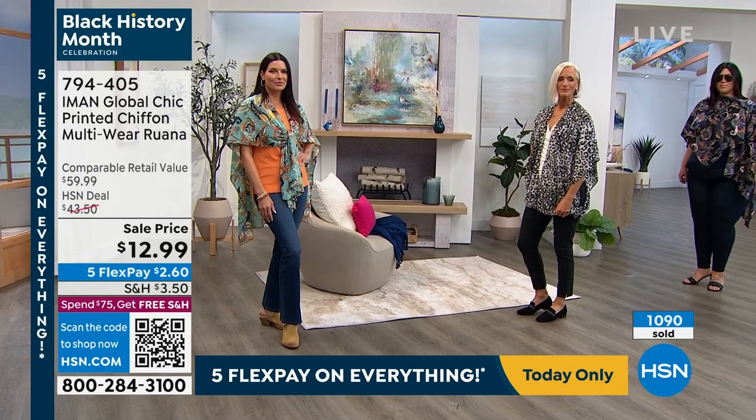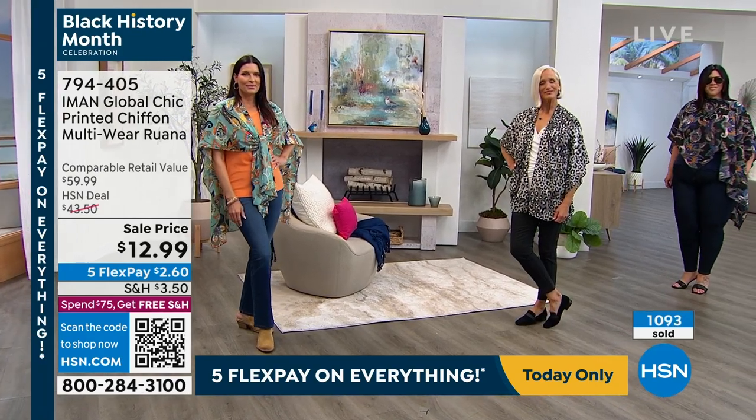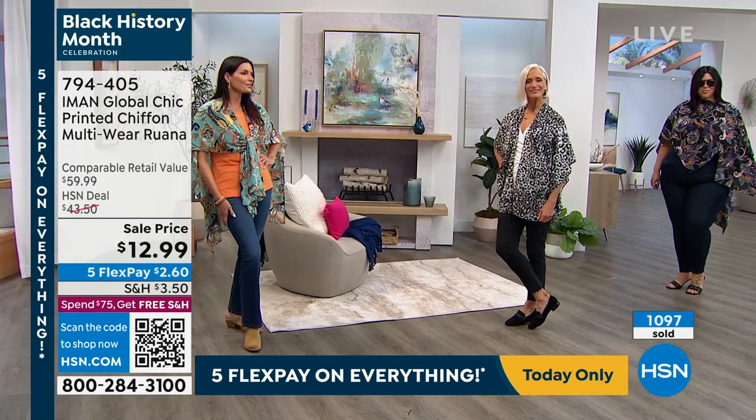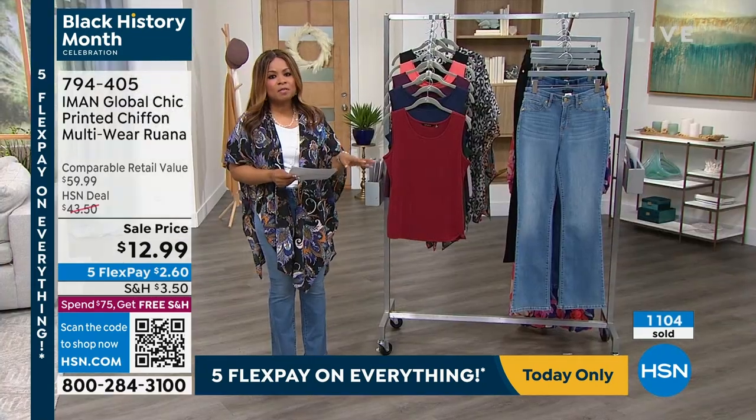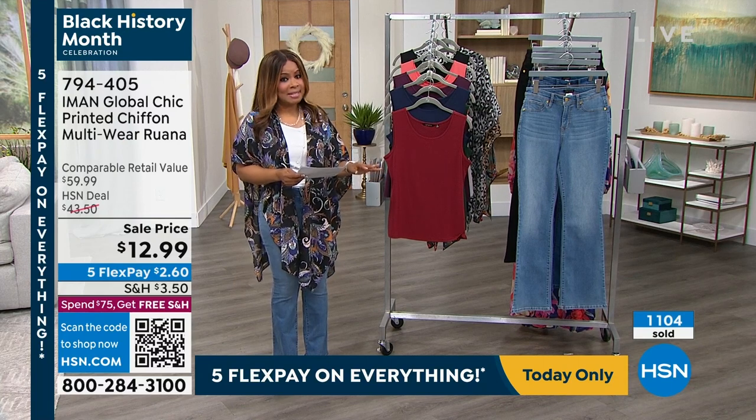Stay on the phone lines — thank you so much and congratulations to you. Here's a quick mention while we're talking sales: let's mention to you the two-pack of the jersey knit tank sets.